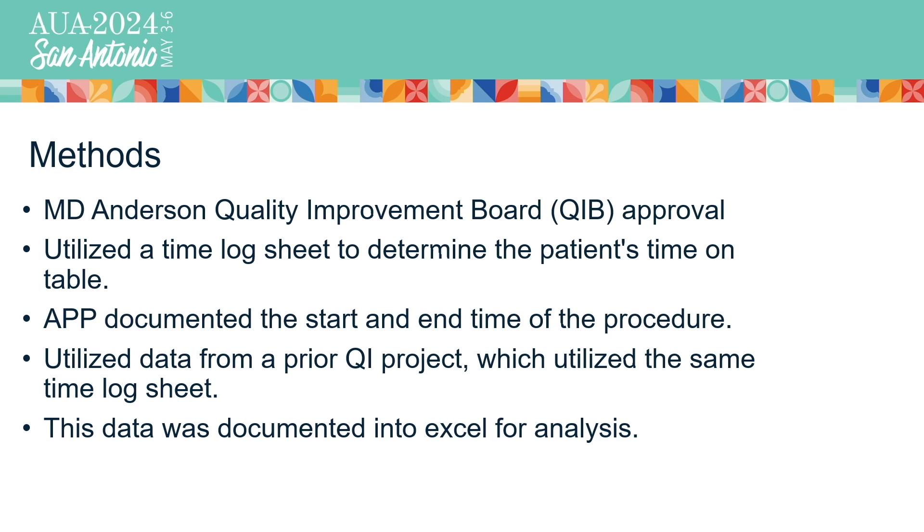For this project, we first sought and gained approval by our quality improvement board. We needed to determine the total time that the patient was on the table both with the faculty and with the APP only. The start of the procedure is defined as when the lidocaine was inserted into the patient by the nurse, and the end time is marked when the cystoscope was removed from the patient. These times could not be found time-stamped in EPIC, so we had to take them manually and document them into a data sheet, then transferred into an Excel file.